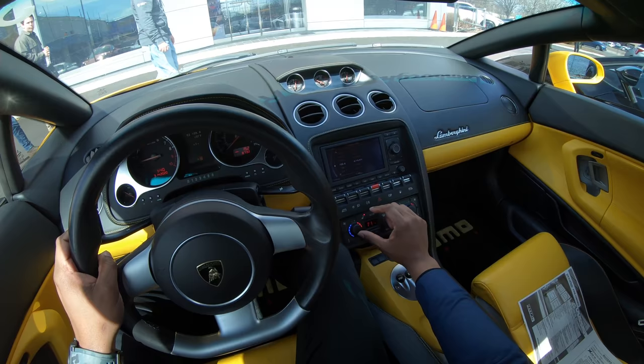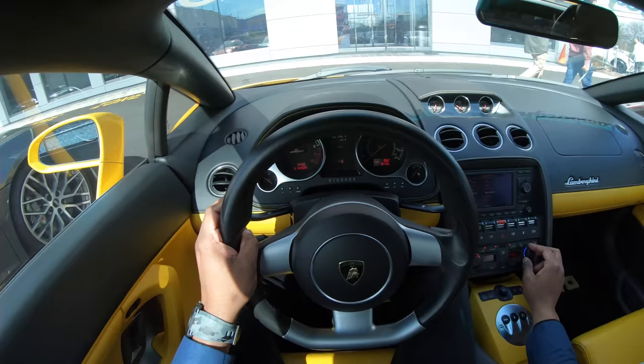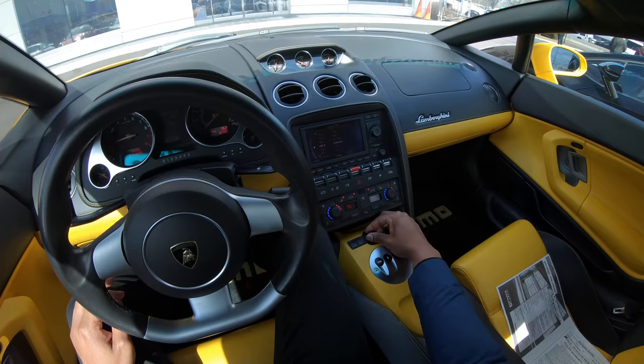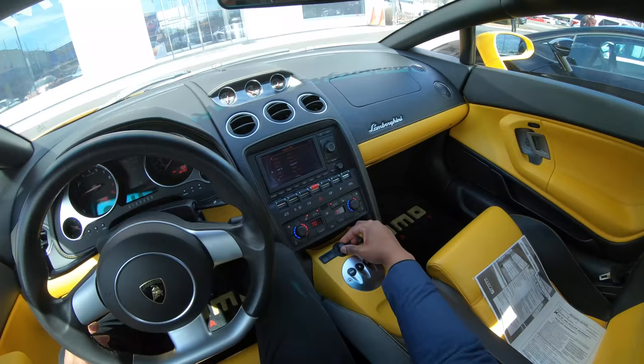The Huracan is just so good — you get it and go, there's no learning curve to it. In this car, I think for some people you might need to get a little bit acquainted with it before you feel super comfortable driving it. And when I say driving, I mean driving it more often, you know.